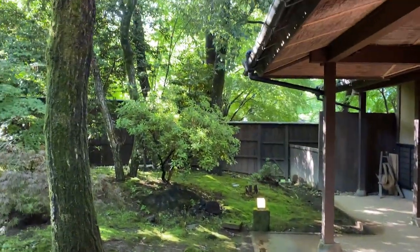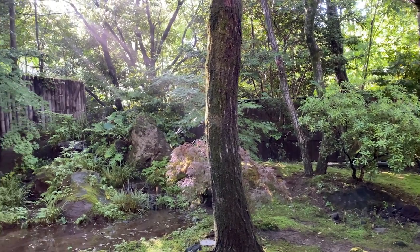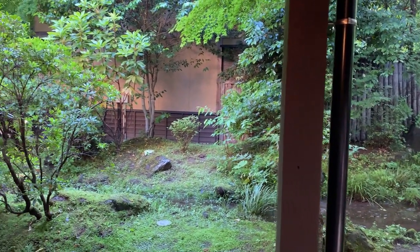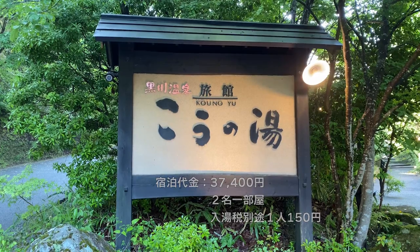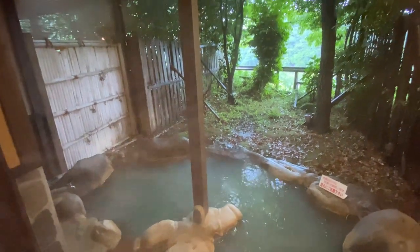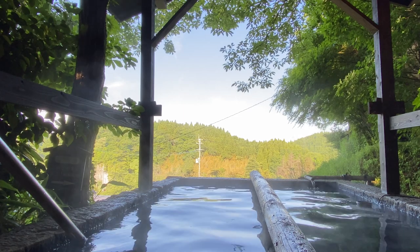久しぶりの黒川温泉での宿泊。初めてのお宿でしたが、おもてなしの心いっぱいのお宿でした。皆様も機会がありましたら、ぜひ利用されてみてください。今回の宿泊代金ですが、2人で37,400円、部屋、温泉、食事、どれをとってもお値段以上の、価値ある宿泊でした。今回も最後までご視聴いただき、ありがとうございます。次回の動画では、今回紹介しきれなかった共同露天湯・森の湯と、日本一深い立湯についてご紹介したいと思います。それでは、お元気で。さようなら。